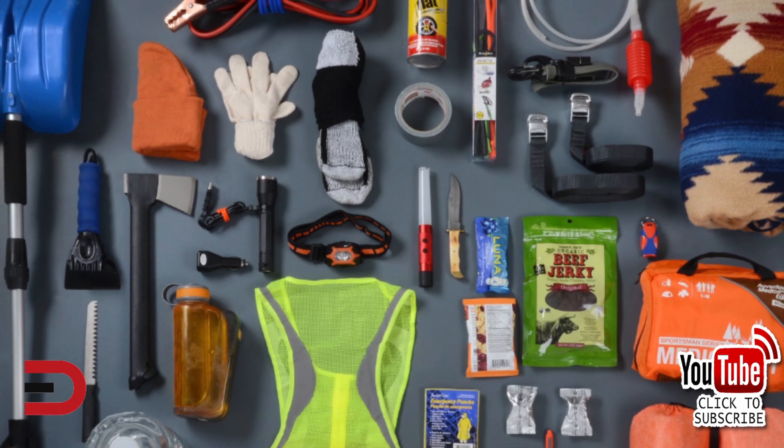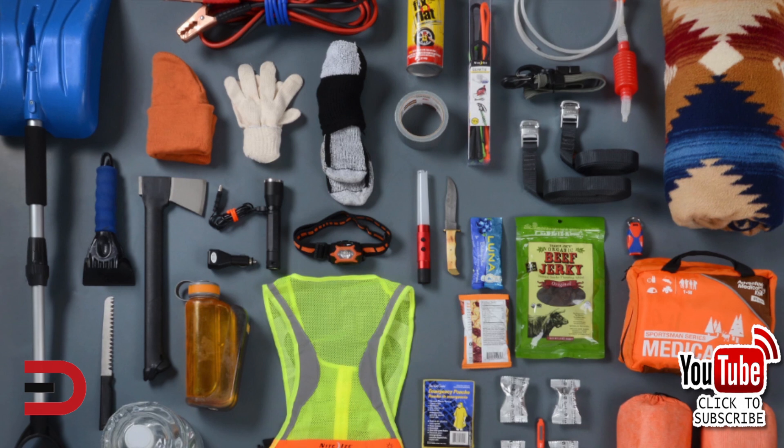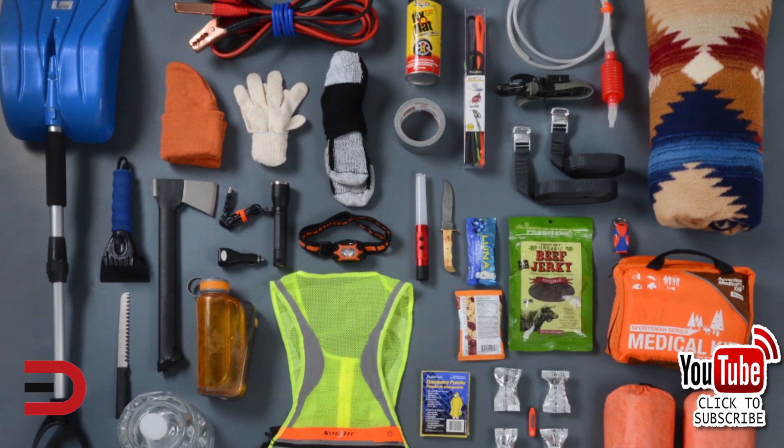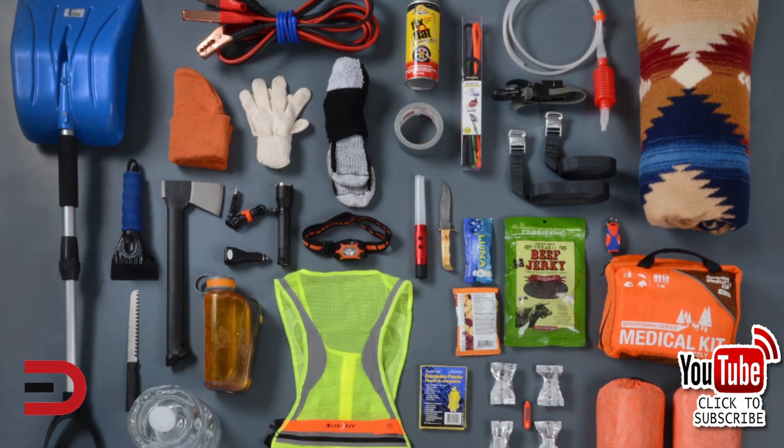And finally, an emergency kit is especially important during cold months. Include jumper cables, a blanket, first aid kit, flashlight, and road flares. Consider including warm clothing, hand warmers, non-perishable snacks, and bottled water.